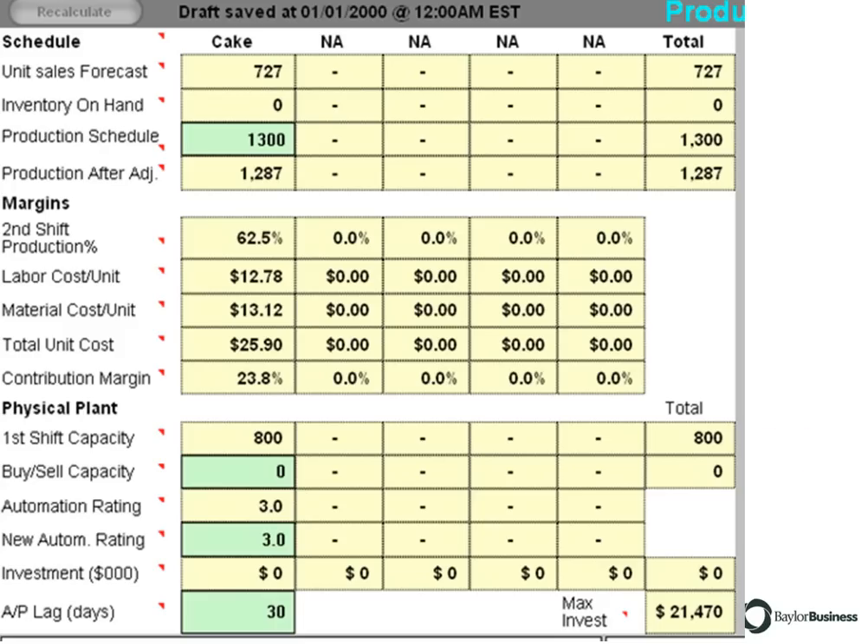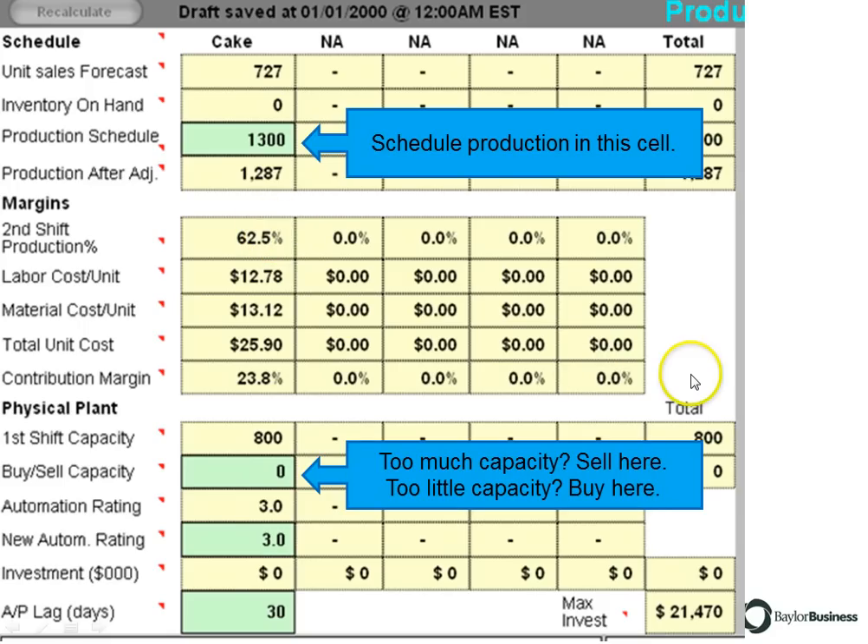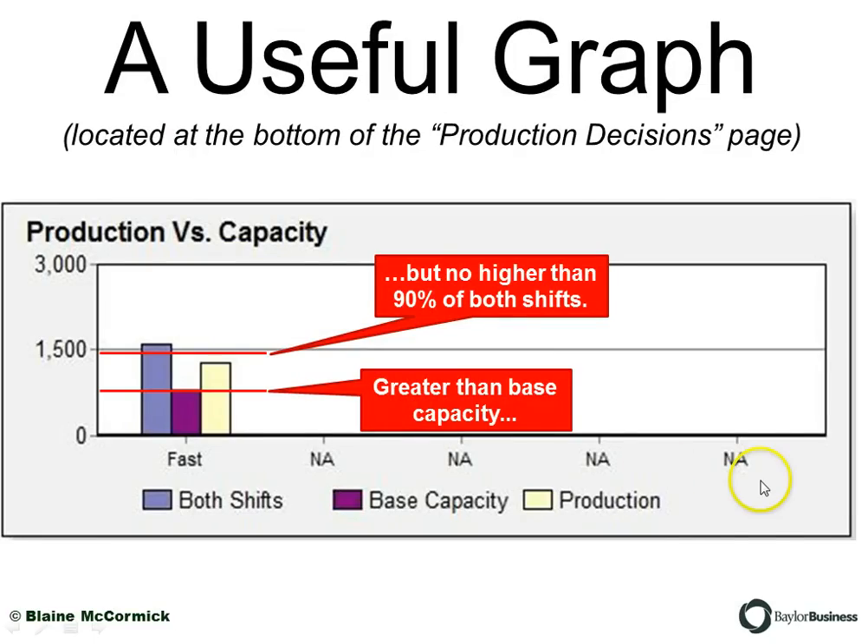There's also feedback on your pro forma balanced scorecard. Here's where you make your decisions: you schedule production in this cell up here, and you have your capacity modifications down in this cell. If you have too much capacity, you can sell capacity by putting in a negative number. If you have too little, you can buy more capacity. You either change the denominator by adjusting capacity or change the numerator by adjusting scheduled production to get just where you want on plant utilization.